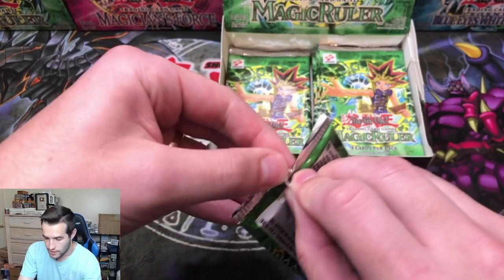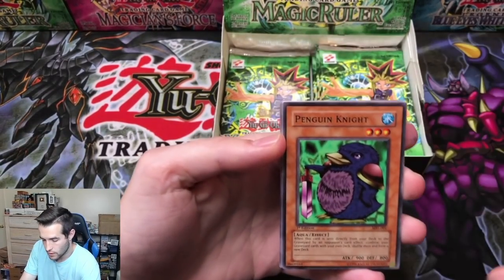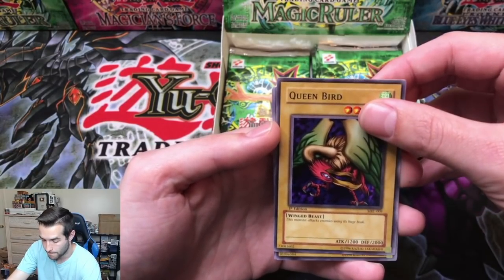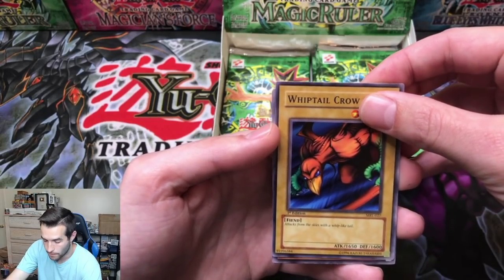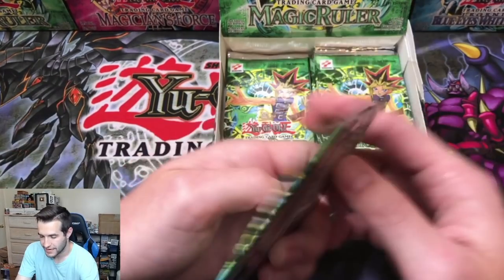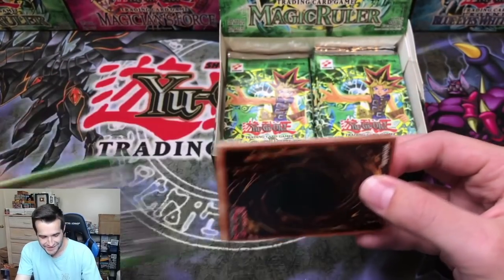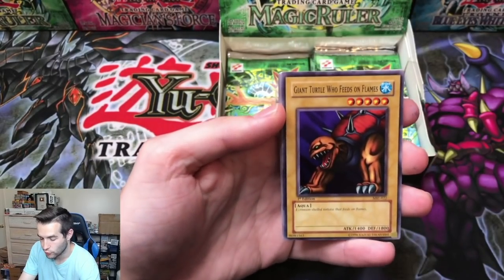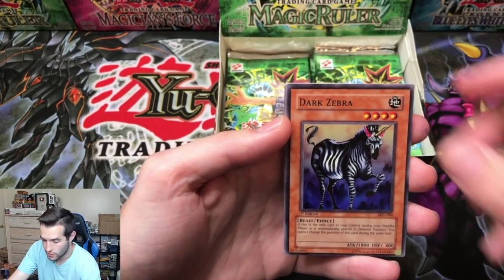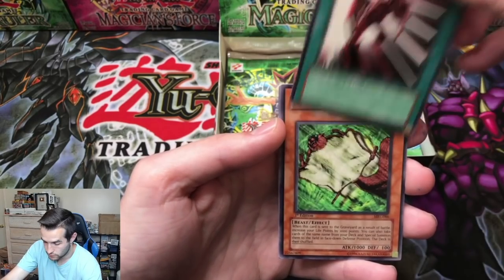13th pack — can we get the secret rare? Penguin Knight, Eat Gaboon, Queen Bird, Whiptail Crow. A Singe of a Thousand Hands — just a rare. Sonic Bird, Electric Snake, Minar. Can we get the secret rare? It will be graded if we get it. Giant Turtle Who Feeds on Flames, Magical Labyrinth, Dark Zebra, Luminous Spark, and Nimble Mamonga. The God Card decks are being given away and Nimble Mamonga shows up — the guy who's in those decks for some reason.